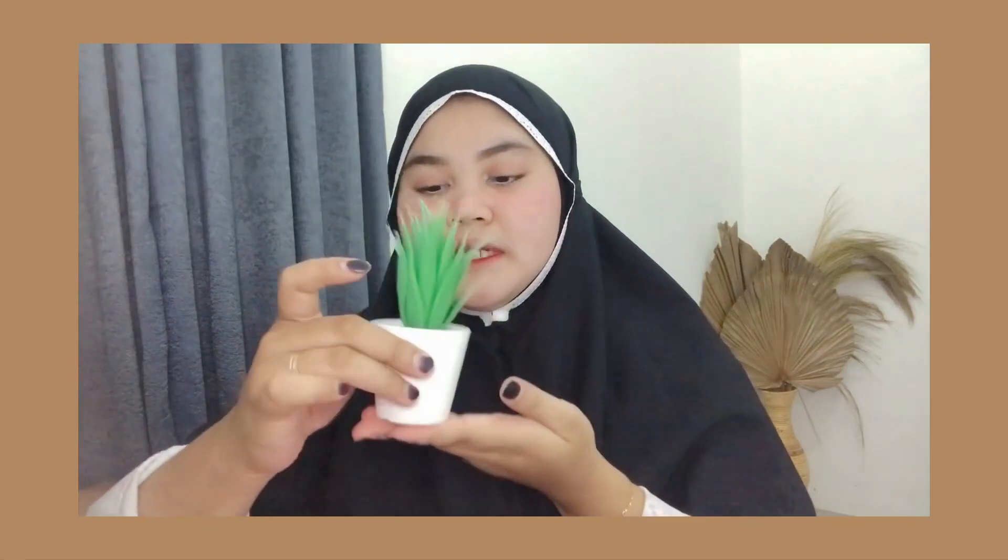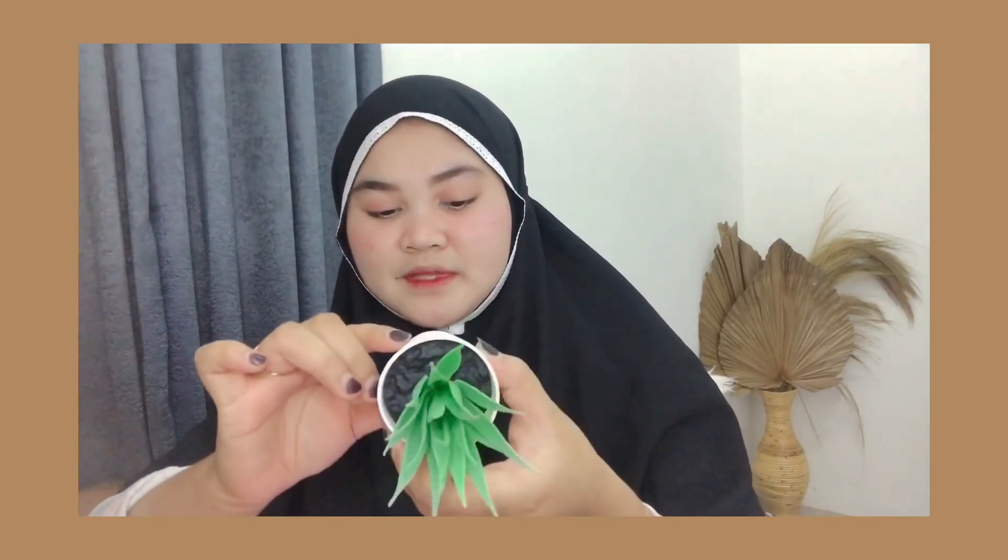Nah, ini aku beli tanaman artificial. Yang palsu, cuman mirip banget sama aslinya ya. Ini tuh sukulen gitu. Dari IKEA, tapi nama tokonya di sini: Zahra Grossier, tokonya ada di Tangerang. Ini harganya murah banget, cuman Rp20.900. Ini lagi promo juga, dari harga Rp29.900. Buat dekorasinya lucu.